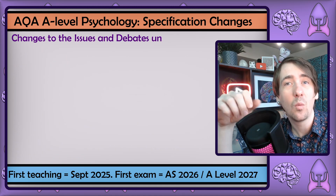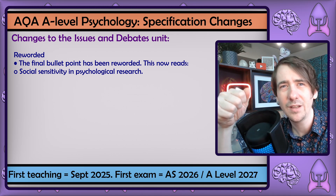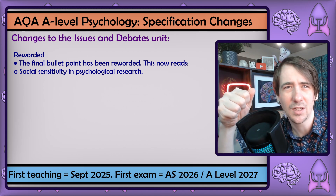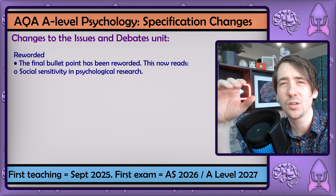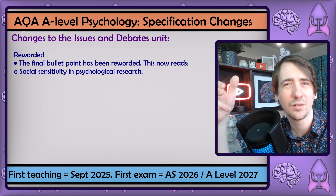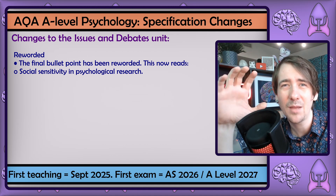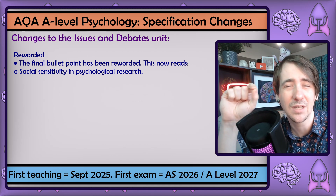When it comes to issues and debates, one change is making the last bullet point about social sensitivity, which I think was always supposed to be the focus anyway. I think the reason for this change is a previous exam question where the answer was supposed to be about social sensitivity, but the exam report said many students just gave a few basic points about ethics — they likely just picked those up when studying research methods and didn't explicitly focus on what social sensitivity is.